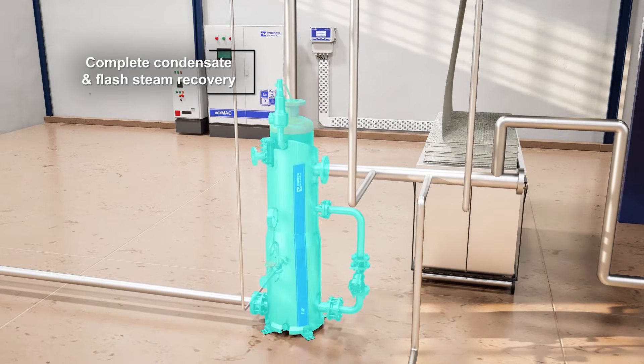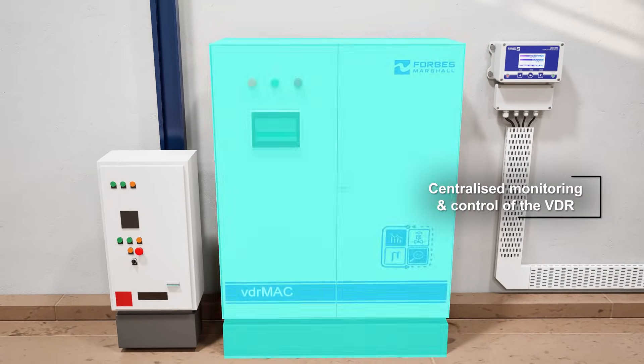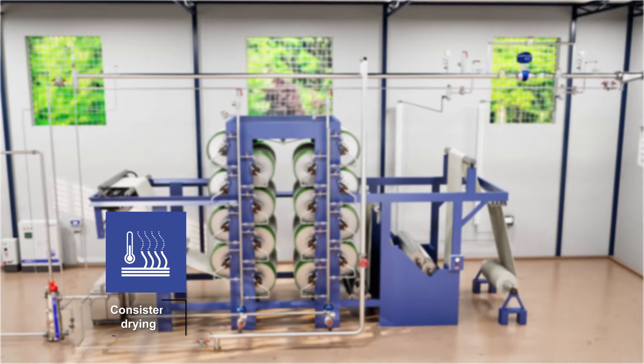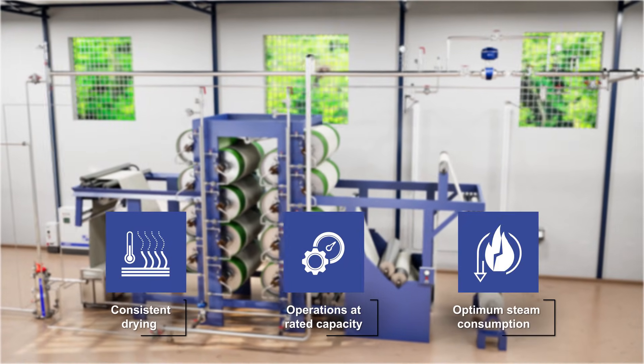The solution also includes complete condensate and flash steam recovery, effective air venting, and centralized monitoring and operation of the VDR. This delivers consistent drying, operations at rated capacity, and optimum steam consumption.